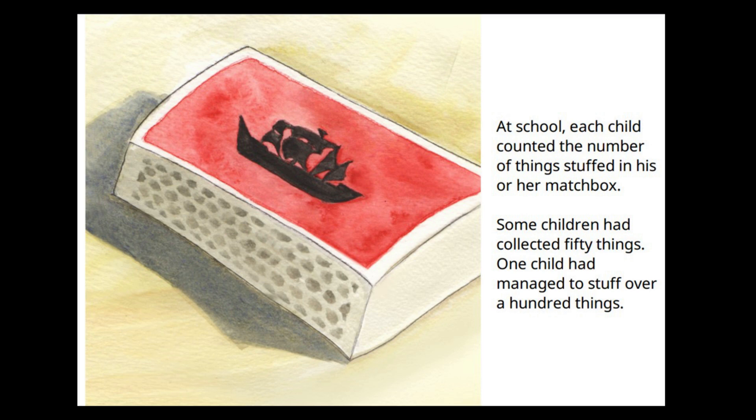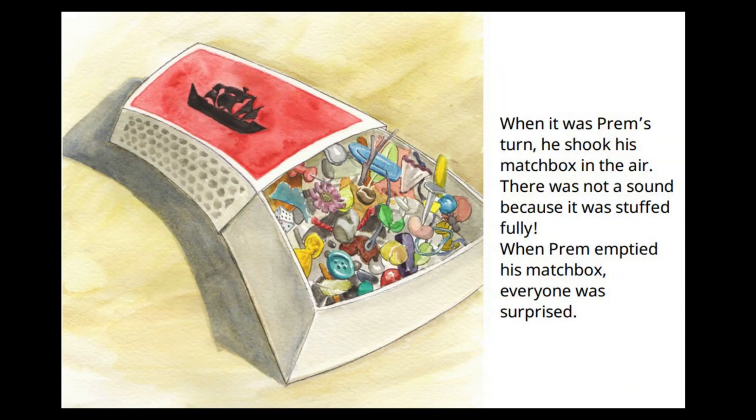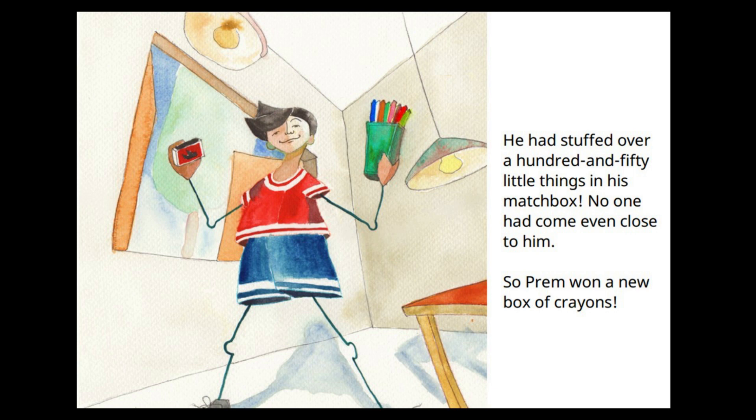At school, each child counted the number of things stuffed in his or her matchbox. Some children had collected 50 things, and one child had managed to stuff over a hundred. When it was Prem's turn, he shook his matchbox in the air — there was no sound because it was stuffed fully. When Prem emptied his matchbox, everyone was surprised: he had stuffed over a hundred and fifty little things. No one had come even close to him, so Prem won a new box of crayons.